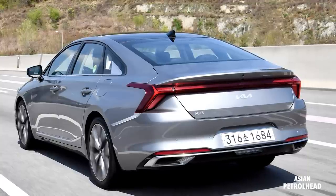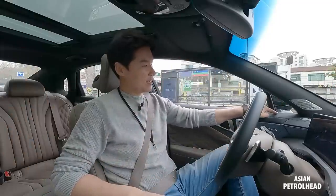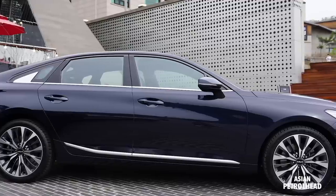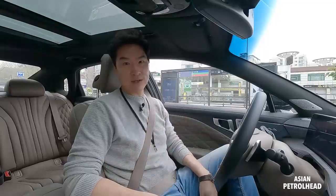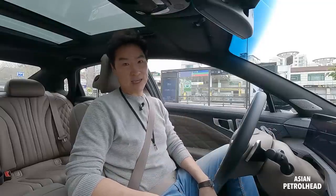Let's start with visibility. Visibility is quite nice in here. We have large windows all around, small windows near the A-pillar, and side mirrors bolted on the side to give you better visibility. We also have a blind spot alert system and monitoring system, which will greatly help you during lane changes. It's quite pleasant to be driving this all-new Kia K8.